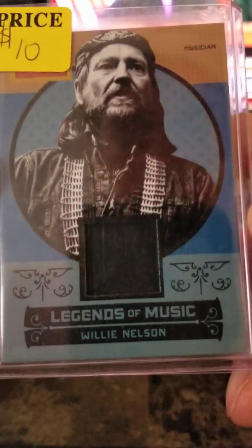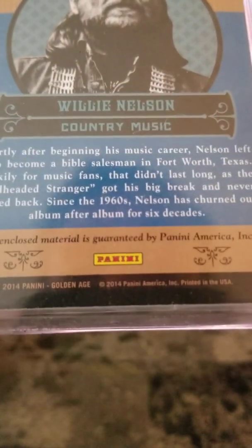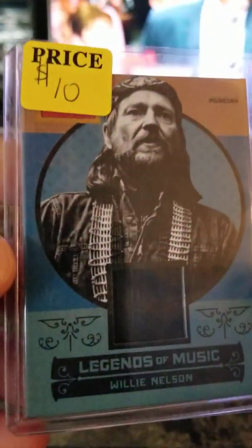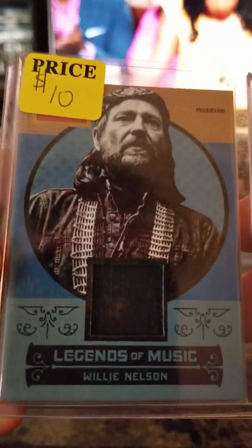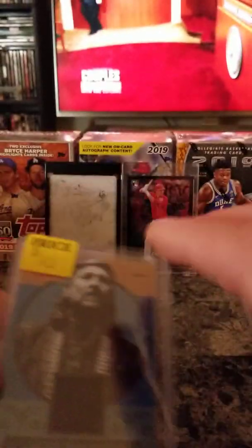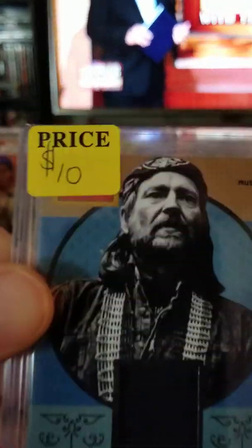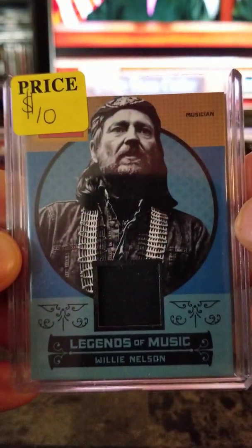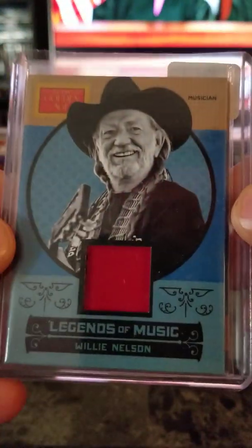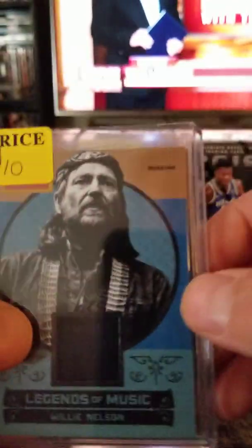I'm pretty sure that's part of his bandana — I think it's a piece of a bandana. Ten bucks. I've got two more Willie Nelson bandana relics — a red one and a black one — $10 each.